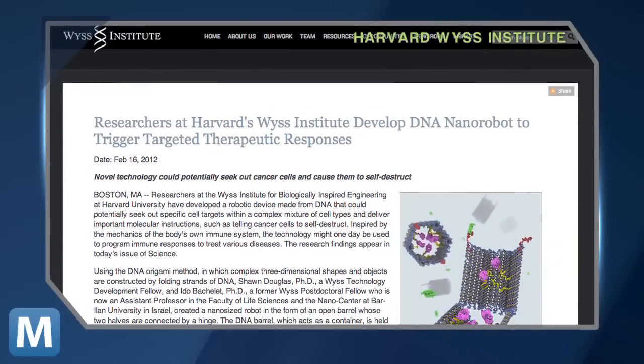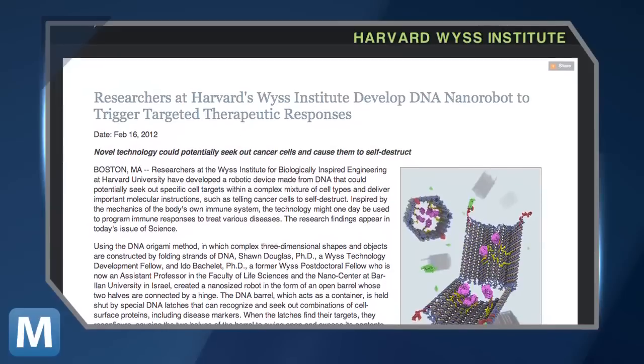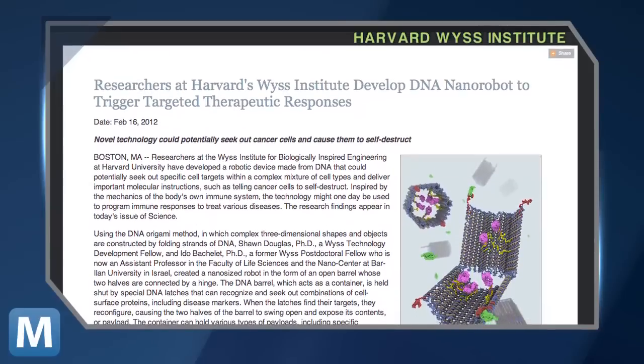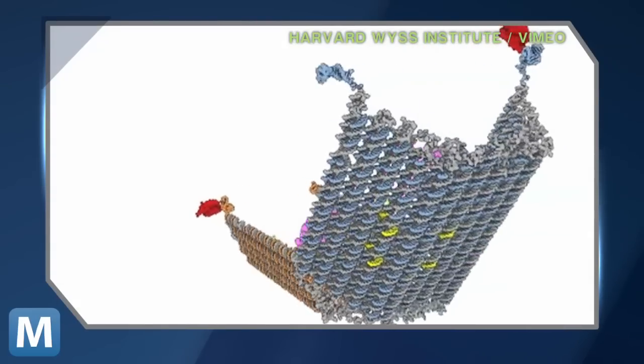How? These tiny bots can be programmed to release their payload, or whatever kills the bad cells, on just the target cells they were designed to hit. For example, the Harvard team released a nanobot on a cluster of cancer cells. They mixed a small population of target cells within a large population of healthy cells, and the nanorobot was capable of attacking only those targets with almost zero collateral damage.